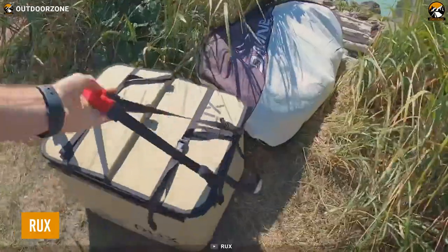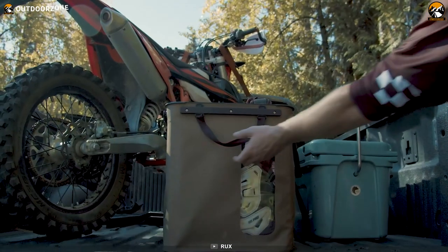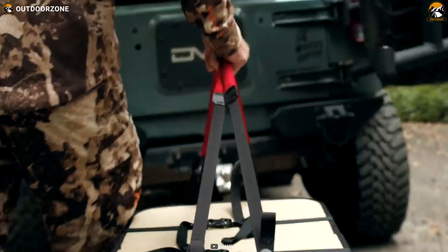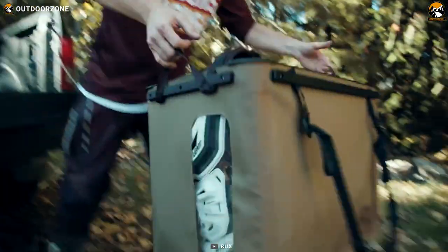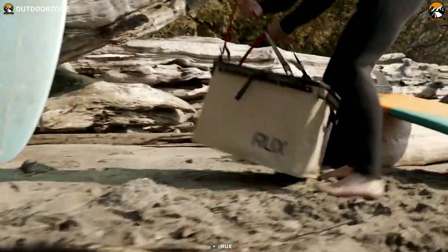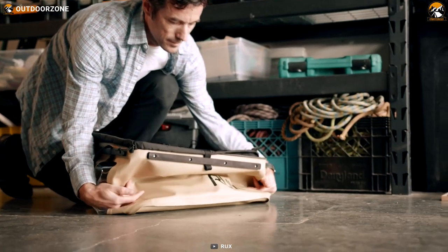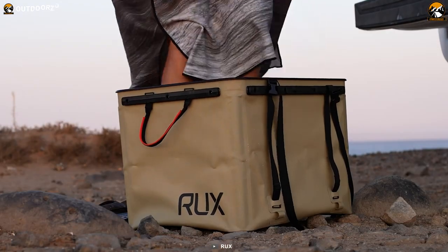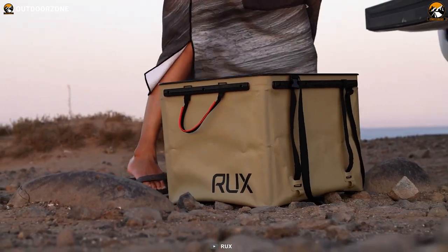RUX is a convenient solution that transforms the way you handle and transport your gear, elevating your outdoor experience to new heights. It offers a practical and efficient way to handle and transport your camping gear, making your outdoor adventures even more enjoyable. One of the standout features of the RUX is its collapsible and waterproof design, ensuring that your gear remains safe and protected, even in challenging outdoor conditions.